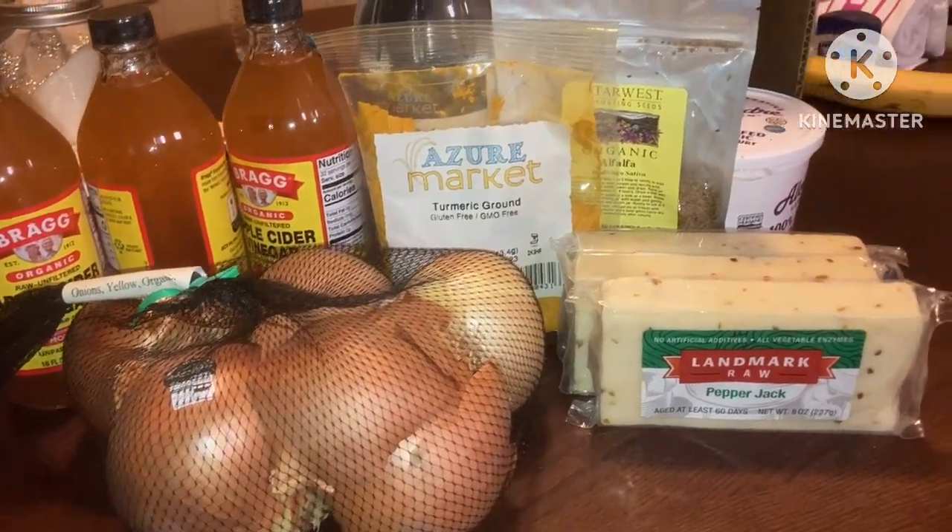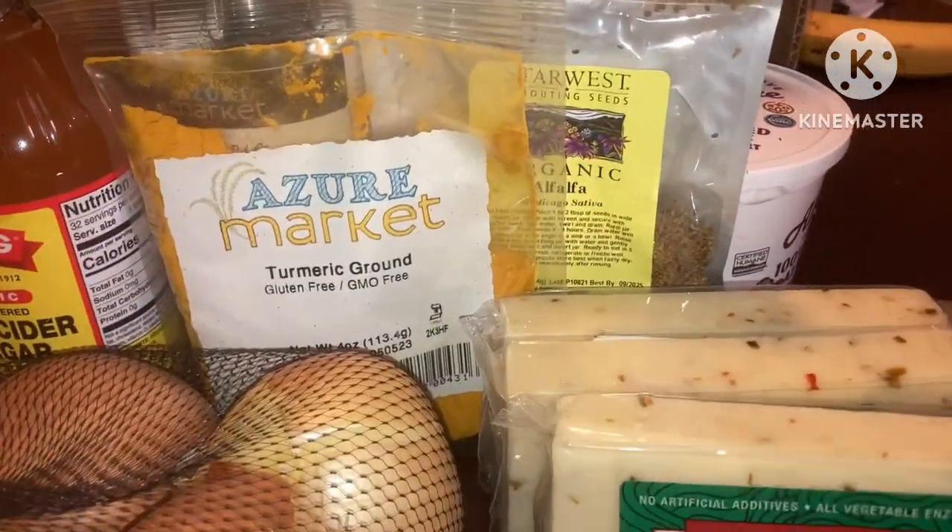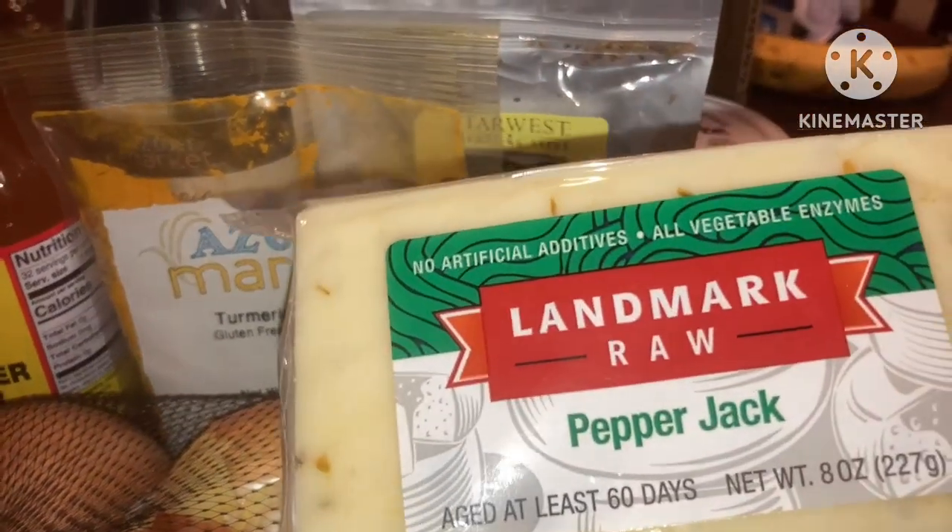Hey everybody, this is my June Azure order.